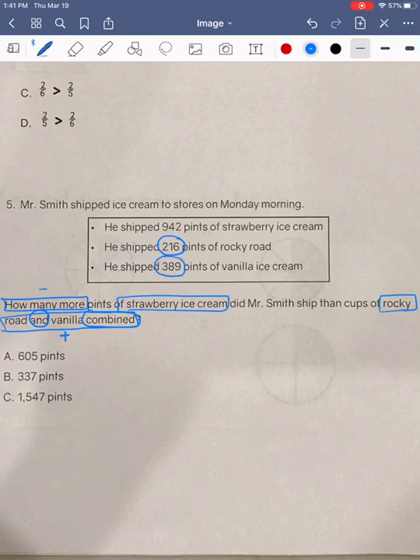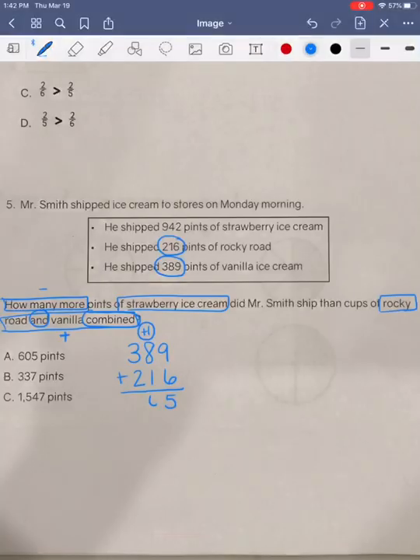So, step one, we are going to add those two numbers together. I'm going to start with 389 plus 216. I'm going to start by adding my ones place. 9 plus 6 is 15, so I'm going to put my 5 in the ones place, and I'm going to regroup the 1 over to our tens place. Next, I'm going to add up my tens column. 1 plus 8 is 9, plus 1 more is 10, so I'm going to put my 0 in my tens place and regroup the 1 over to our hundreds place. Then we're going to add up our hundreds column. 1 plus 3 is 4, plus 2 more would give us 6.